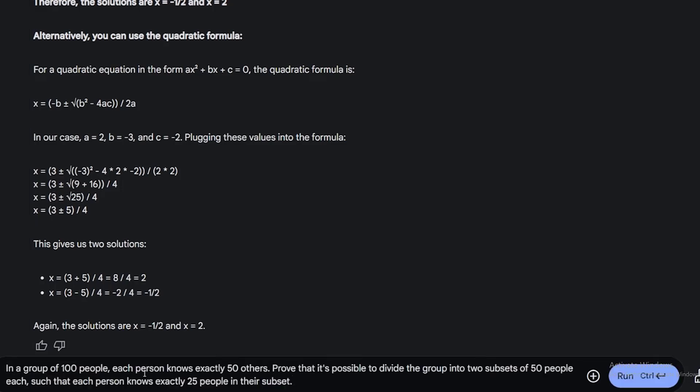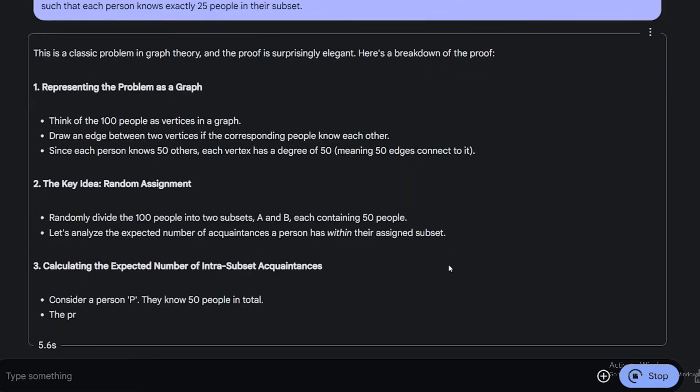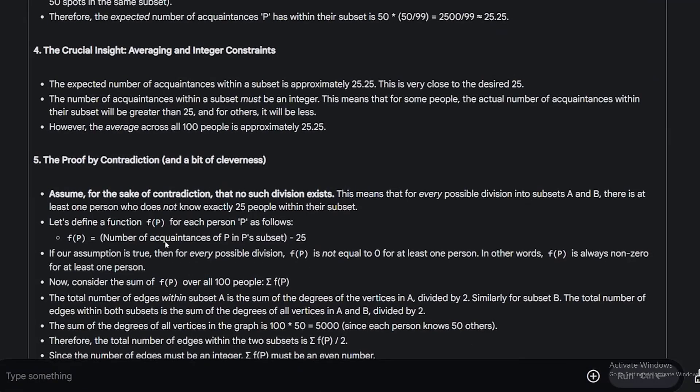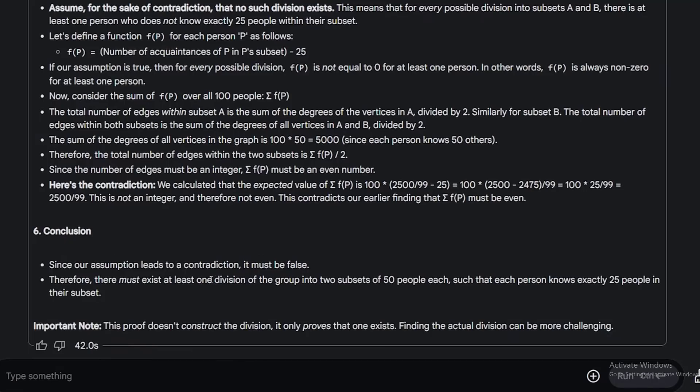I think the model will struggle a little on this one. In a group of 100 people, each person knows exactly 50 others — prove that it's possible to divide the group into two subsets of 50 people each, such that each person knows exactly 25 people in their subset. DeepSeek R1 and QWQ preview both struggled with this question. The answer here is not perfect, but it's better than expected. The conclusion has the right condition, so it's a partial pass.